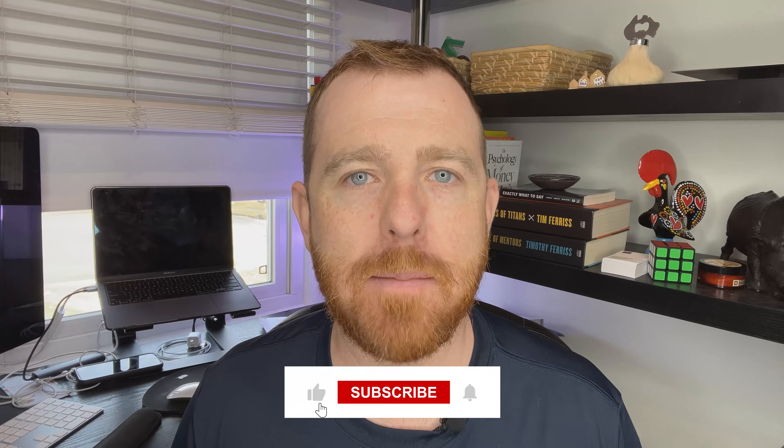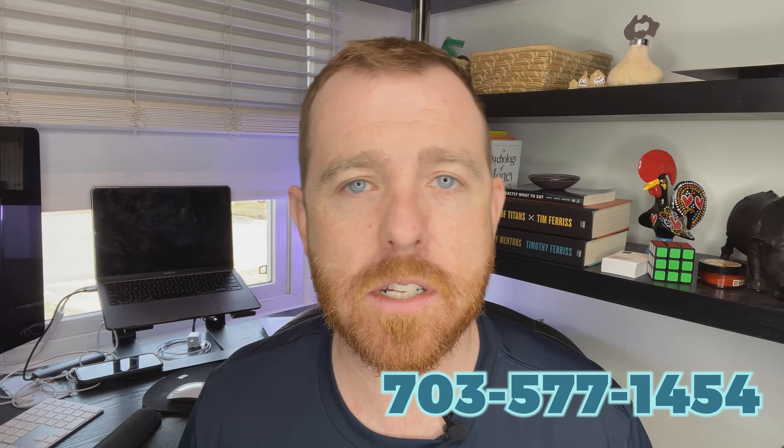That's all I have for today's video. I hope you learned something new — if you did, please hit that like button because it really does help the algorithm and puts this video in front of more people. If you're looking to buy, sell, or look at new construction in the DC metro area, feel free to give me a call at 703-577-1454. And if you're looking for another video, go watch the one about things to avoid when having a new construction built, because not all updates are good.